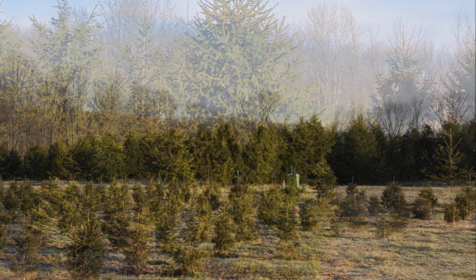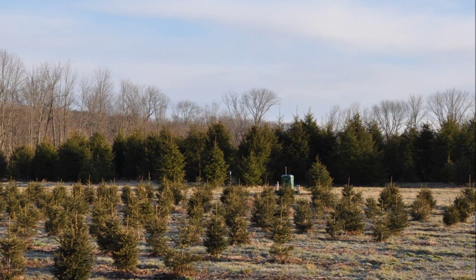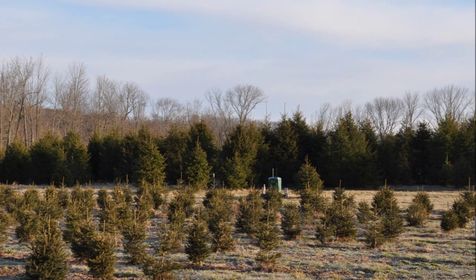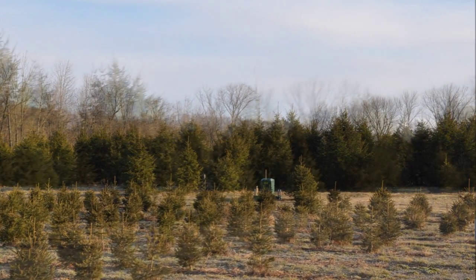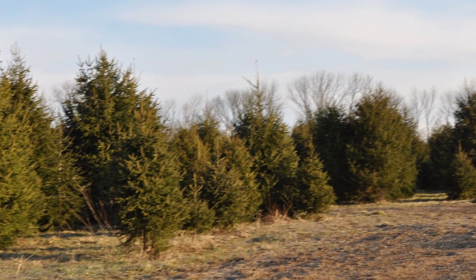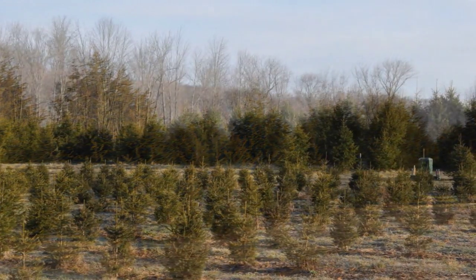The Norway spruce will grow tall and fast. It can grow up to two feet a year and it grows under adverse conditions. So if your soil dries out in the summer or gets too wet in the spring, the Norway spruce will probably do very well.